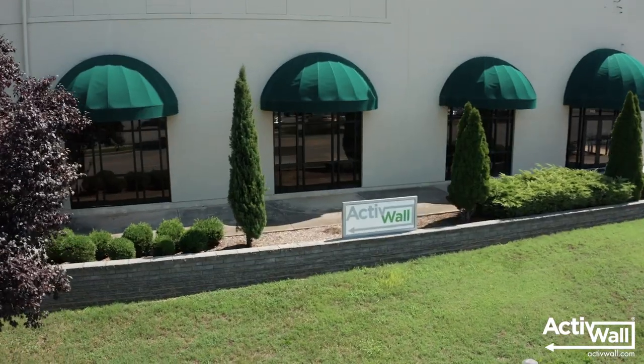Hi, I'm Cassell with Active Wall Systems, and I'm here in our showroom in Martinsville, Virginia.